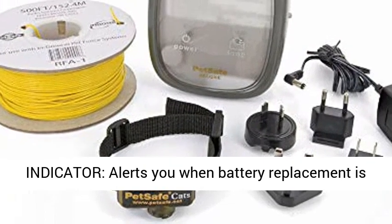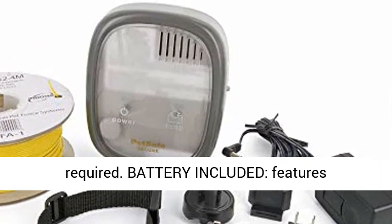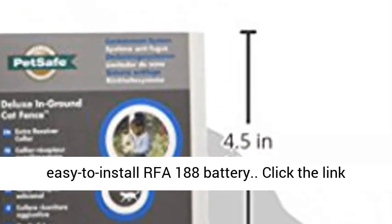Low battery indicator alerts you when battery replacement is required. Battery included — features the easy-to-install FA188 battery.